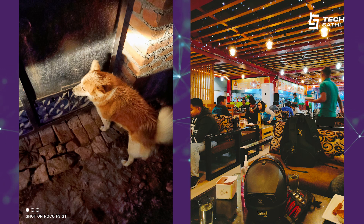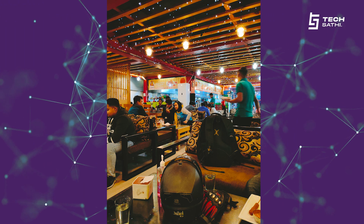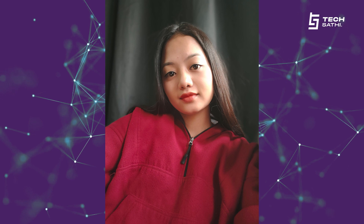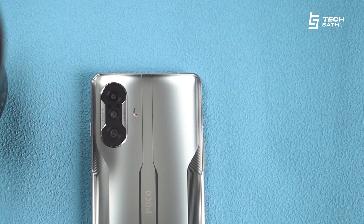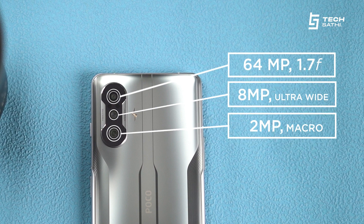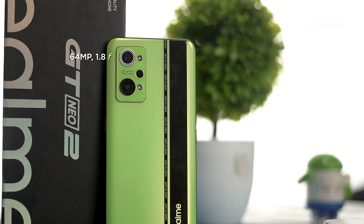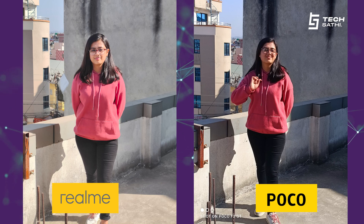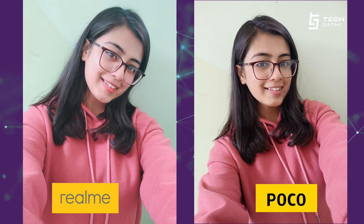Realme again has a slight edge over the Poco when it comes to cameras. Both phones are capable of capturing extremely good images. However, the images captured from the Realme GT Neo 2 look a bit more pleasing to the eyes, with crisper details and more punchy, vibrant colors. The selfie on the Realme GT Neo 2 also looks much sharper and more detailed. Both phones have a triple camera setup at the back — the Poco F3 GT gets a primary 64MP f/1.7 camera, an 8MP ultrawide, and a 2MP macro, while the Realme GT Neo 2 gets a 64MP f/1.8 primary, an 8MP ultrawide, and a 2MP macro. Overall, Realme has the upper hand over the Poco in terms of camera.